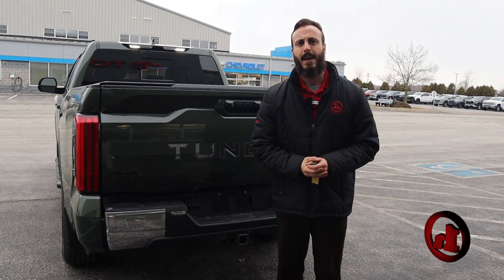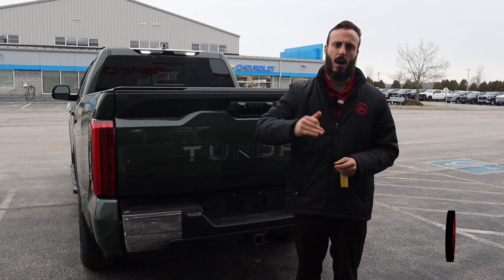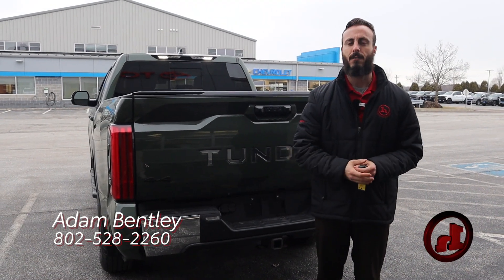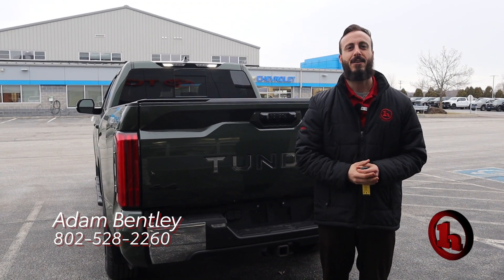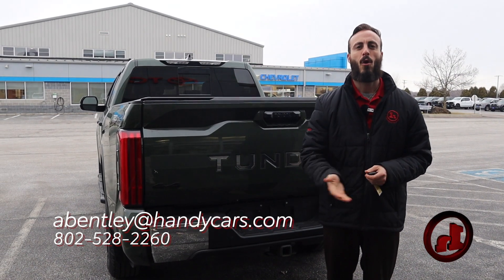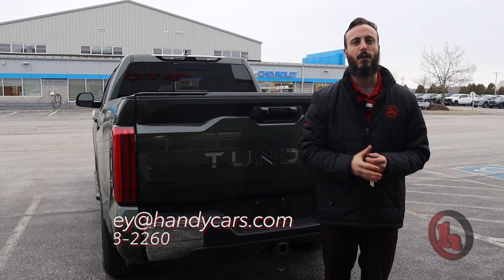I saw you put in a deal there, including your Honda Ridgeline, so of course we can get you in here, appraise that, take a look at some official numbers, and of course do the fun stuff and actually test drive this beast. So whenever you're ready, give me a shout — my direct line's down below, or just respond to this email. I'm looking forward to working with you soon.